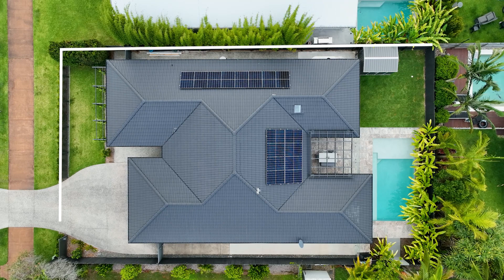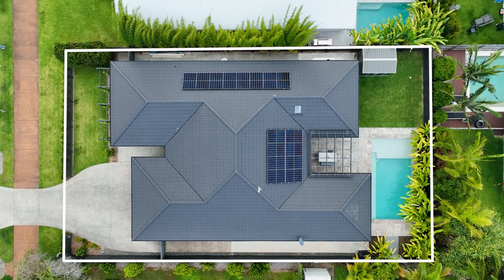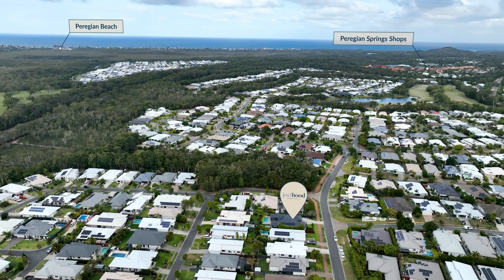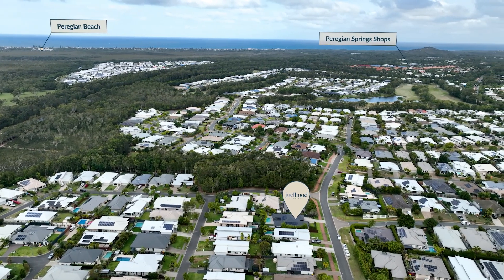Hi everyone, I'm Joel from Joelhood Property and welcome to 47 Glen Abbey Avenue, one of Peregian Springs' best appointed homes. This single level four bedroom, two bathroom home is situated on a flat, private, 700 square meters of north-facing land and has been exceptionally renovated throughout.